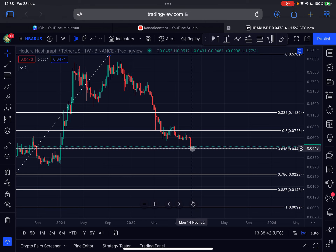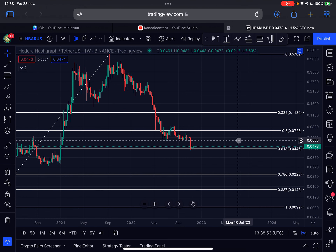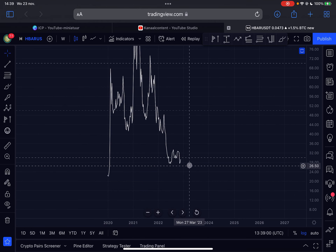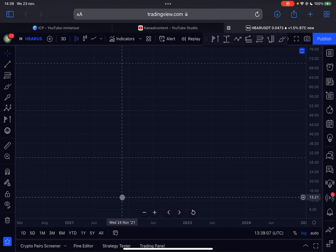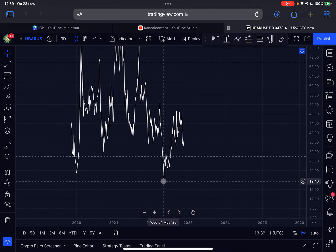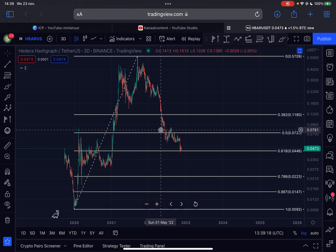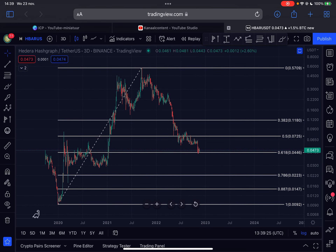On the weekly timeframe, the last weekly candle was a doji candle in the green, which could indicate the trend will reverse to the upside. The current weekly candle is also green, so it looks very promising for HBAR in the shorter term. Switching to the three-day chart, the three-day RSI shows a clear higher-low structure from around May 10th, 2022, while HBAR formed a lower low on the chart — this is a regular bullish RSI divergence on the three-day timeframe, which can definitely lead to more upside.